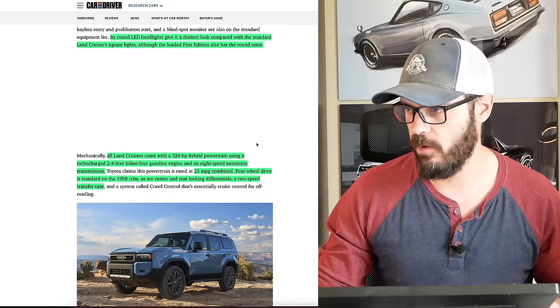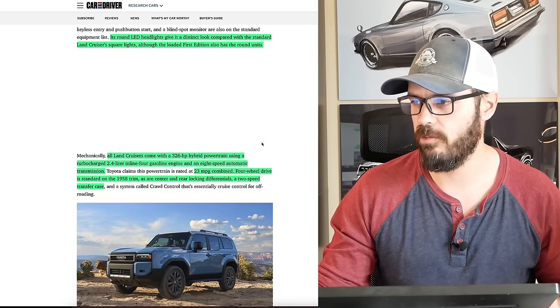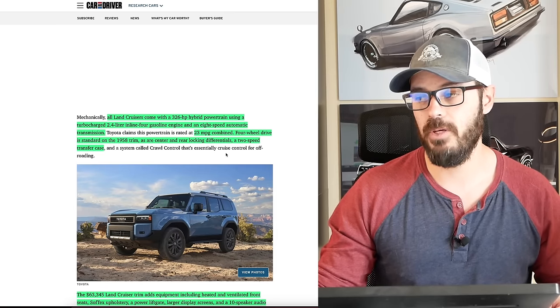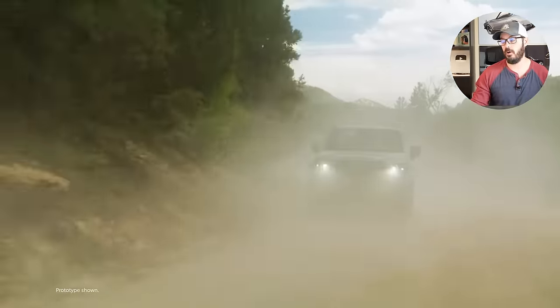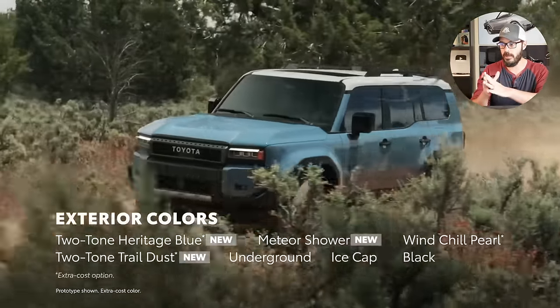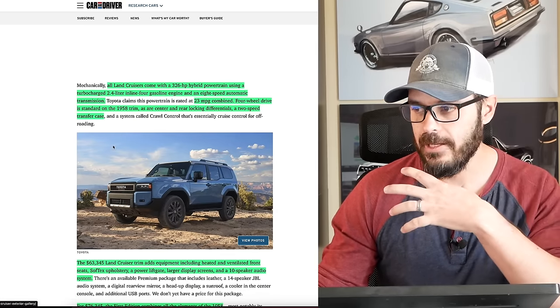All Land Cruisers come with a 326 horsepower hybrid powertrain using a turbocharged 2.4-liter inline-4 gas engine and an 8-speed automatic — 23 mpg combined, which is on the lower end for a hybrid but it is a large vehicle. 4-wheel drive is standard on the 1958 trim, as are center and rear locking differentials and a 2-speed transfer case. So even on the base trim, you still get 4WD and locking diffs. I'm probably going to go for the 1958 version.